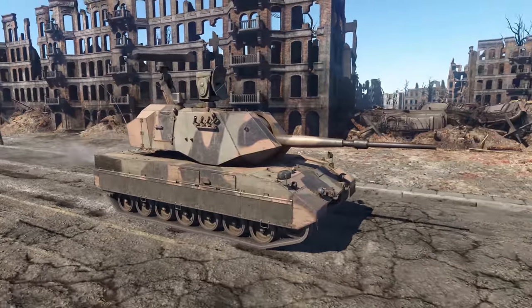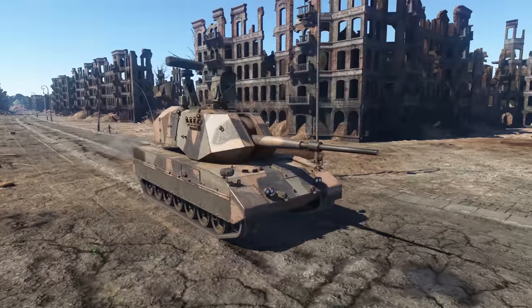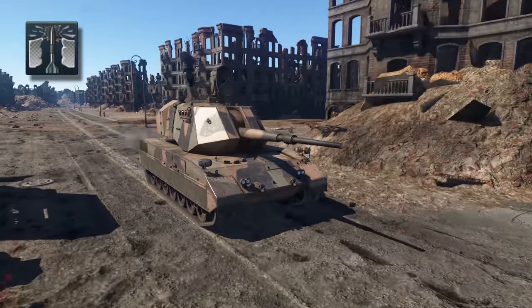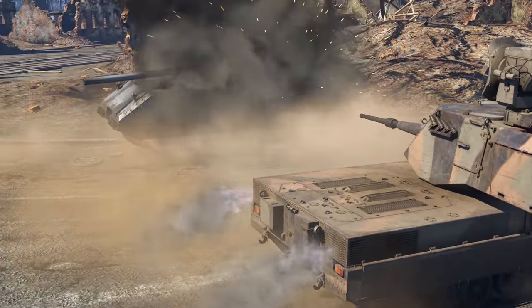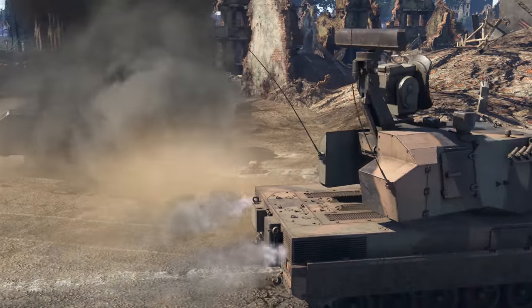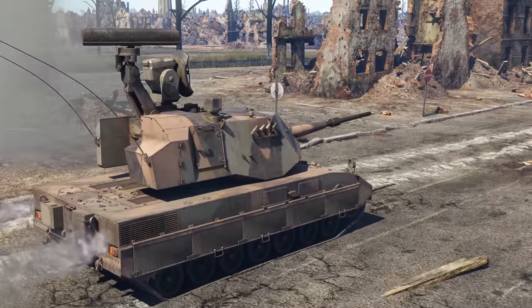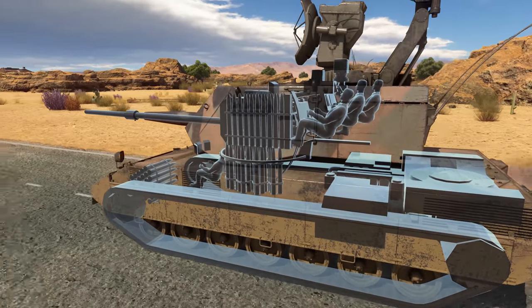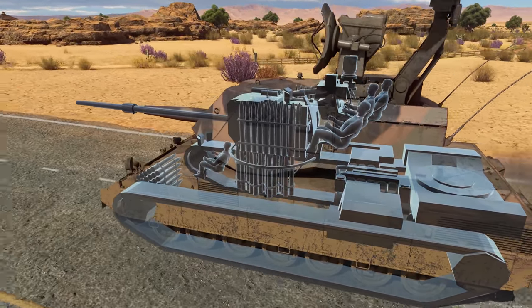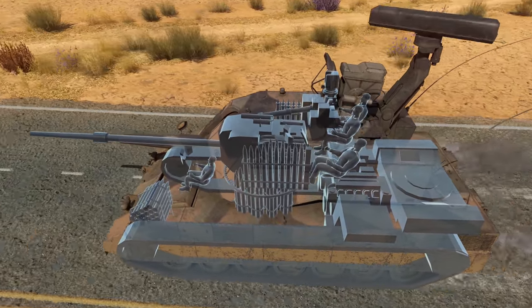As for the last shell, even some MBTs of other nations could be proud to have it. It's an APFSDS piercing 300mm of armor. Sure, you've only got 12 of them and the ballistics aren't perfect either, but this is an AA tank we're talking about. The first-stage ammo stowage can be filled by 28 shells with an 8-second reload after you shoot them all out.